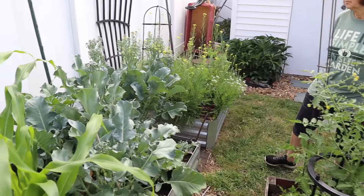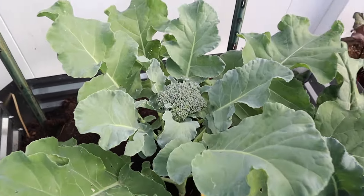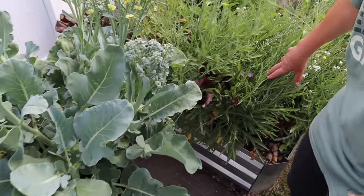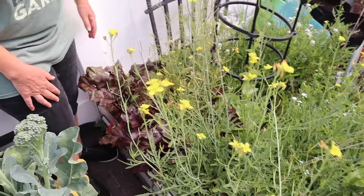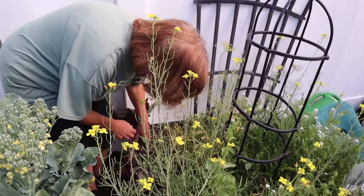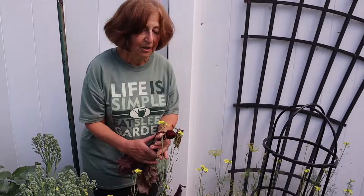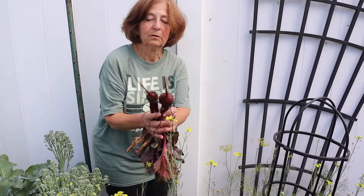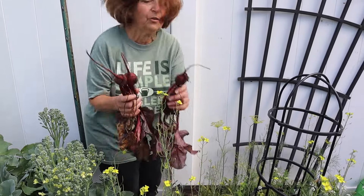And this broccoli looks very nice here too. It's time for it to come out soon. So I had planted some beet seeds here. I've had a good crop of beets — usually I just get tops, which are great for salads, but I'm actually getting beets this time. Look at this harvest — look at the garlic and the beets. There's another good one.